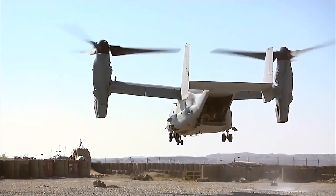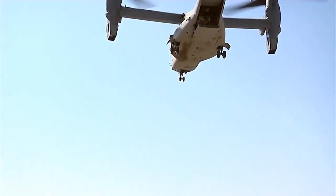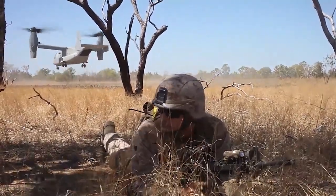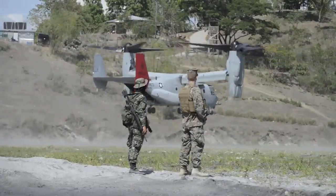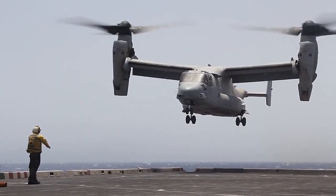When the Osprey is ready to take off, its rotors are set in a vertical position. With wing-mounted rotors, it looks like a two-bladed helicopter. When the Osprey is in helicopter mode — taking off, landing, and hovering — the rotors create lift.